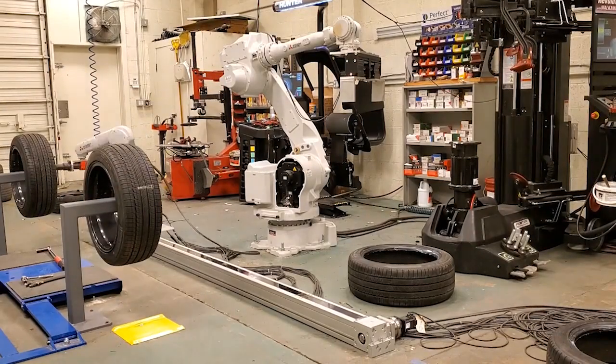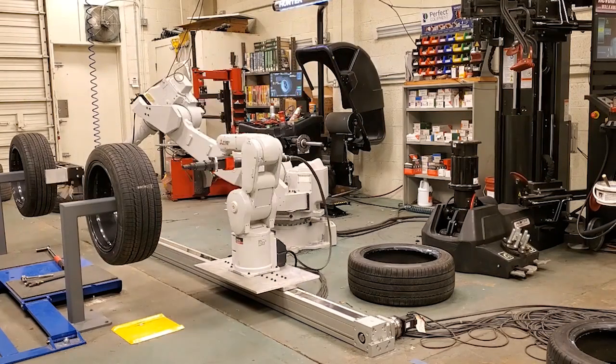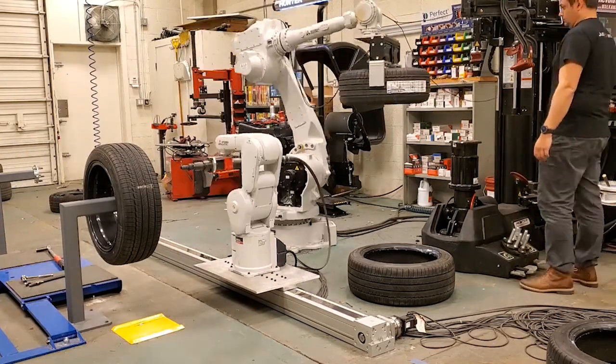Right now it takes a human normally about 60 minutes to do a set of 4 tires. We can do it in 10 minutes. So we take that task from 60 to 10 — to be conservative, let's say 20 minutes.